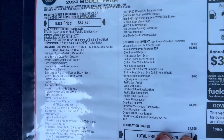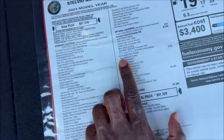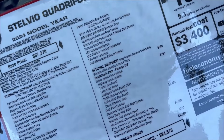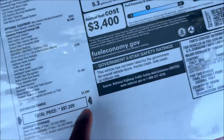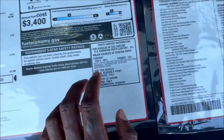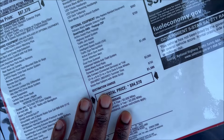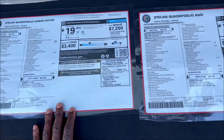Both models have the Active Assist Plus driver assistance package at $700. Both have the $1,495 dual-pane sunroof. Here's the key difference: the regular Stelvio Quadrifoglio needs $2,000 extra for the 21-inch wheels and $750 for the red calipers — nearly $3,000 more for that wheel and brake setup — whereas that's all included in the Carbon Edition's package. So when configured this way, the Carbon Edition is actually close in value.